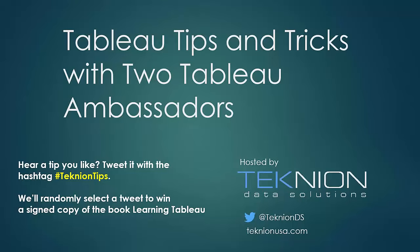At the end, we're also going to have a Q&A session, so for those that would like to, please stay on, and Bridget and Joshua will be answering questions from the group today.